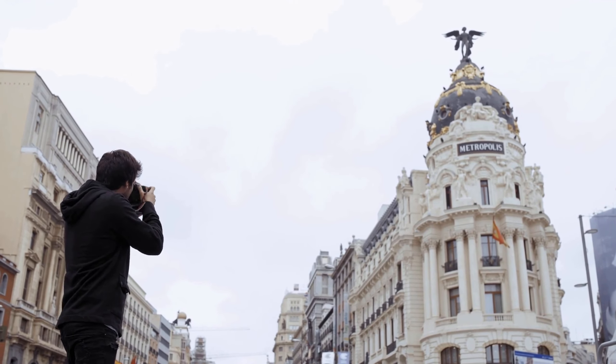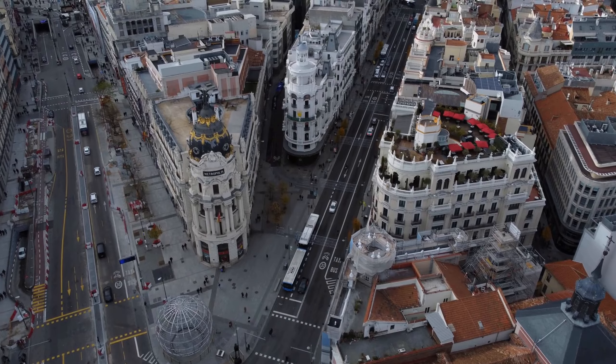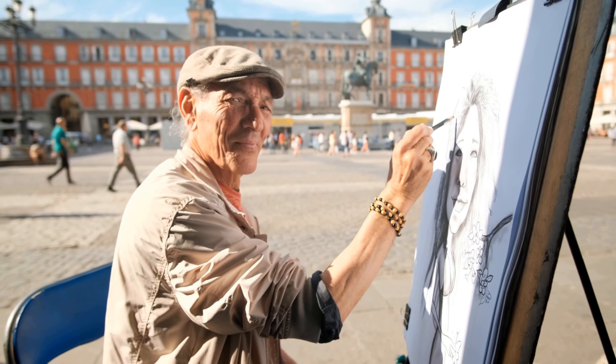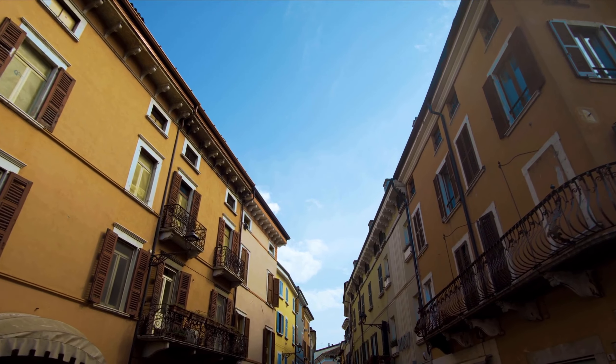In this video, we will take you on a tour of Madrid's historic landmarks, and show you why this city is a must-visit destination for anyone looking to experience the true essence of Spain.